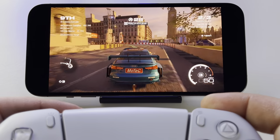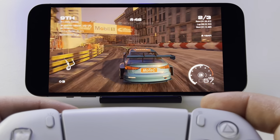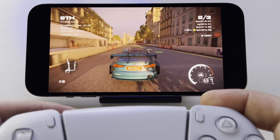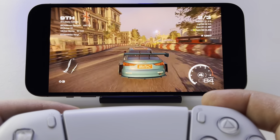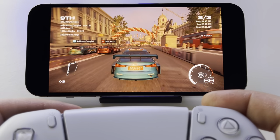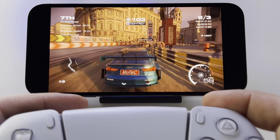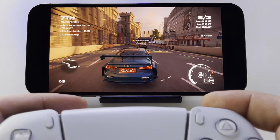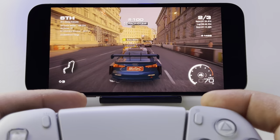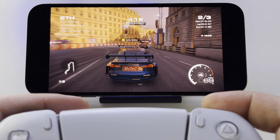This is even better, and you can play every game from your console at this impressive quality — whether you are on the same network or far away from your console using 4G, LTE, or 5G connection.